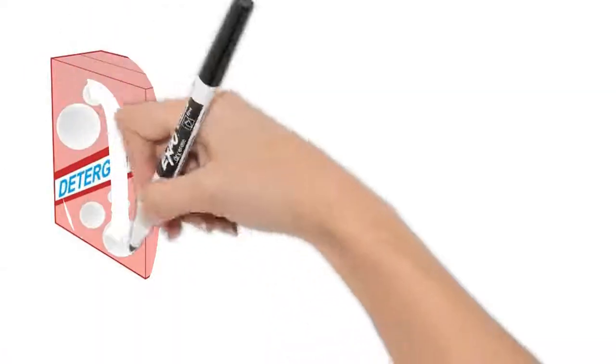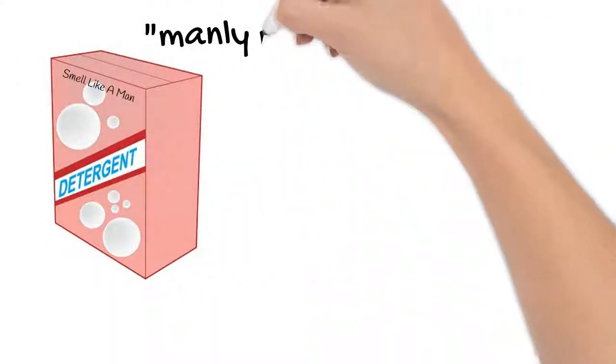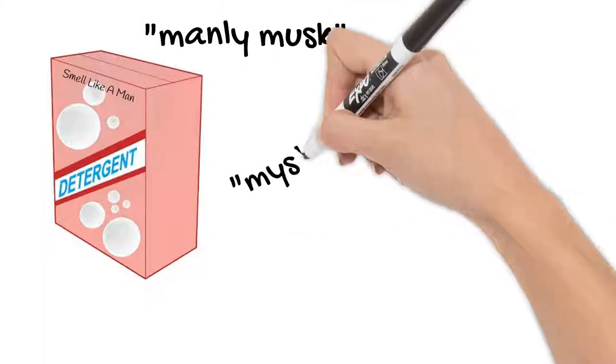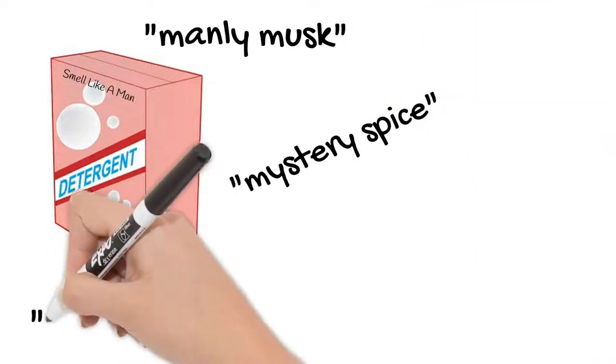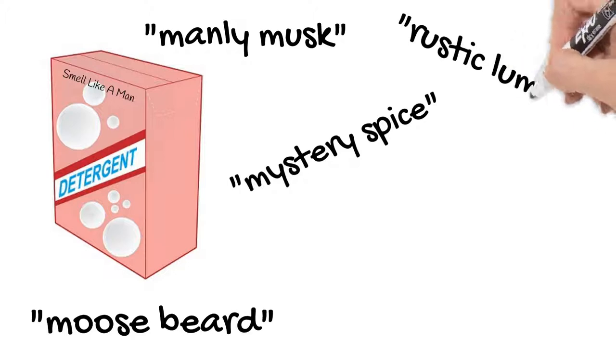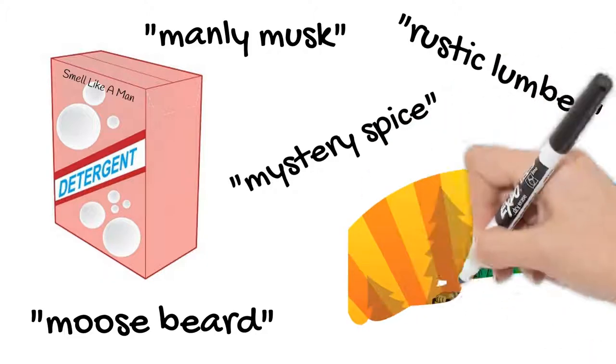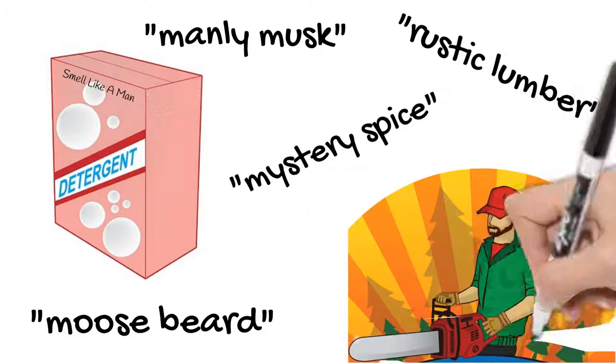There's plenty of things out there that will claim to get rid of the smell from your sweaty clothes in the wash, but all they do is cover up the sweat smell with mystery spice or rustic lumber. They may mask the smell, but after a very short time, you'll be working out while sniffing a gag-worthy combo of Pine Forest and BO.